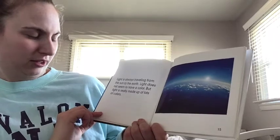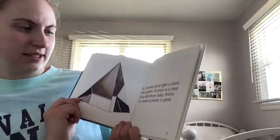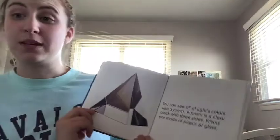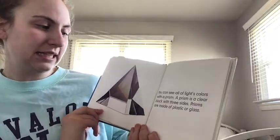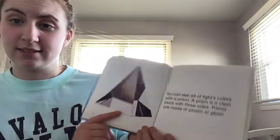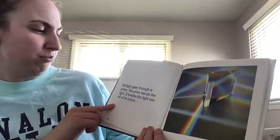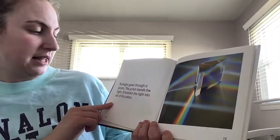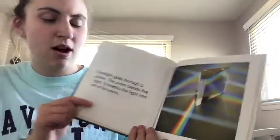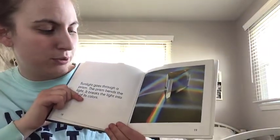Light is always traveling from the sun to the earth. Light does not seem to have a color, but it is really made up of lots of colors. You can see all the light's colors with a prism. A prism is a clear block with three sides — show me three: one, two, three! Prisms are made of plastic or glass. Sunlight goes through a prism, and the prism bends the light and breaks it into all of its colors. Look at all the colors it's making — I see red, purple, and so many different colors!